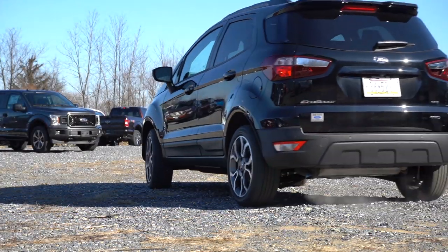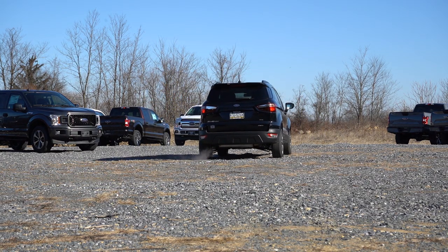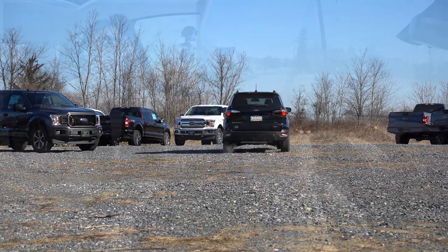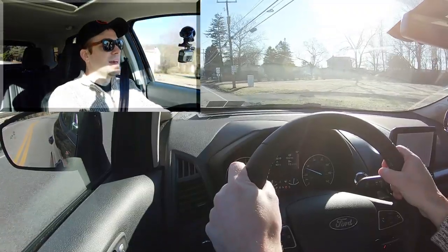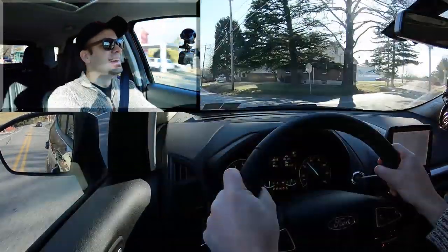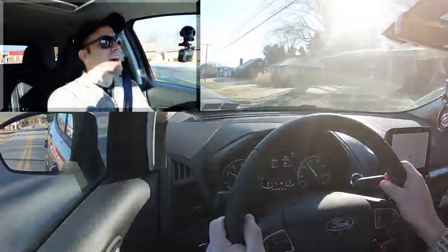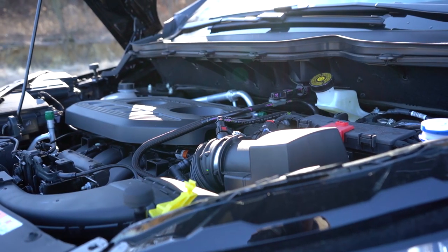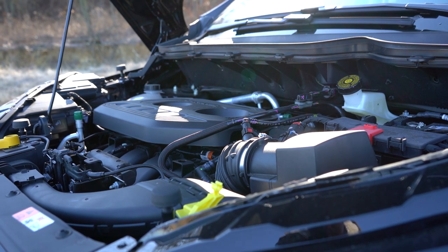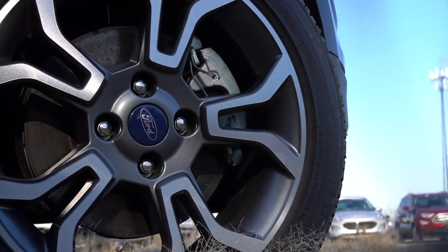Let's do a quick acceleration test to see how quickly the 2020 Ford EcoSport gets up to speed. With a rolling start — this thing is loud! Not bad though; you're not going to have any issues merging onto the highway. The engine does get loud when you really put the pedal to the metal with the naturally aspirated inline four-cylinder, but it's pretty much as expected for the EcoSport.